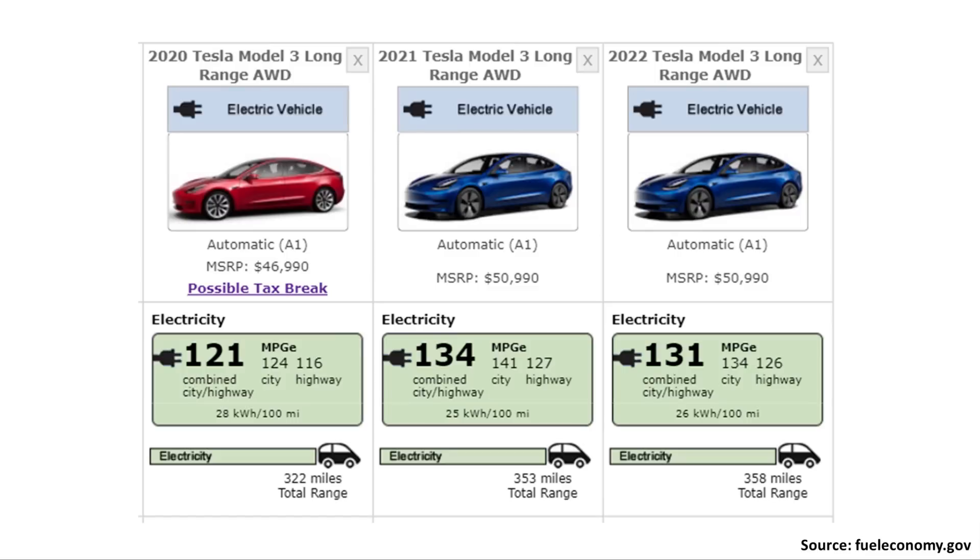Here's a side-by-side comparison from fueleconomy.gov. In 2020, the long-range all-wheel-drive Model 3 had an EPA-rated range of 322 miles. That increased to 353 miles in 2021, and now in 2022, it is 358 miles of EPA-rated range.